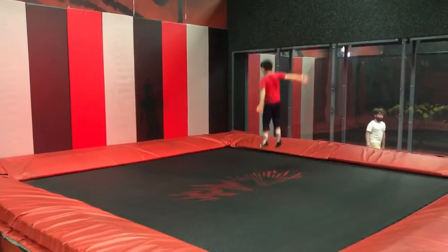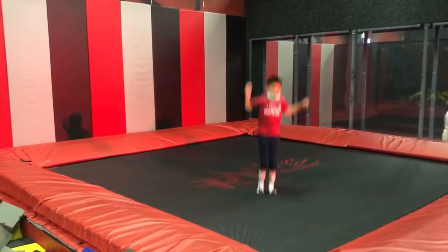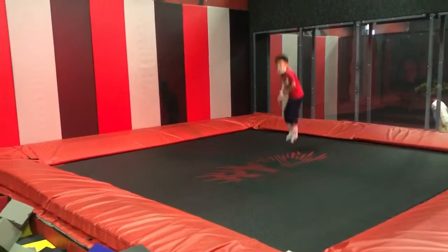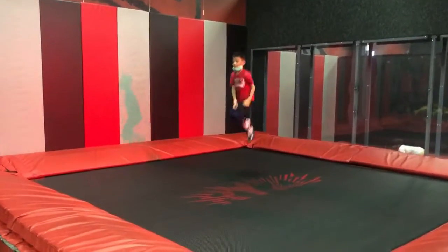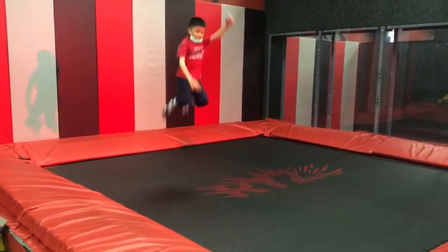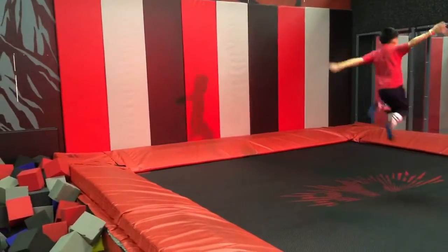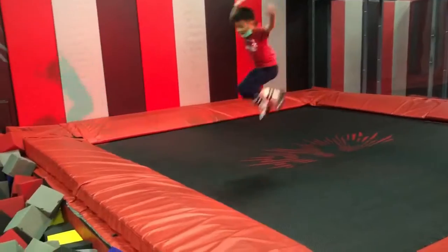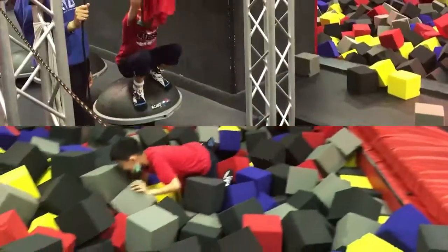Okay guys, I'm jumping on this trampoline here. I like it because it makes me jump very high. And I'm going to jump in the foam pit next to it. Let's watch. Boom!